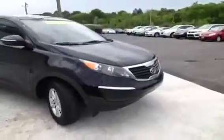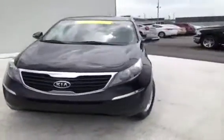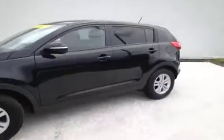This 2011 Kia Sportage video demonstration is brought to you by Carnival Kia of Rivergate, located in Madison, Tennessee, just off Gallatin Pike North, just south of the Rivergate Mall.